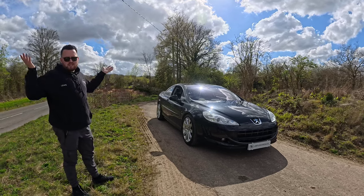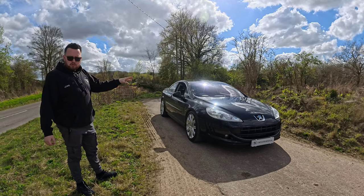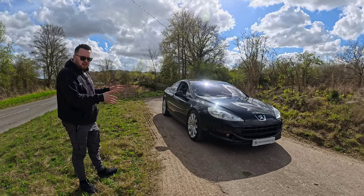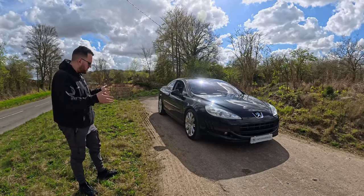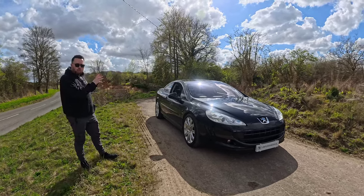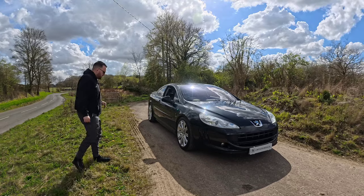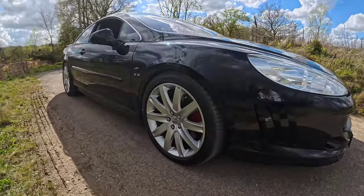Being a front-wheel-drive coupe it has quite a large front overhang. Before talking about daily driveability we'll cover the features. Rear parking sensors are standard; if you get a GT or a well-specced SE you'll have front parking sensors too, though it doesn't make a huge difference given the front overhang. This one is also featuring the optional specced 19-inch wheels.